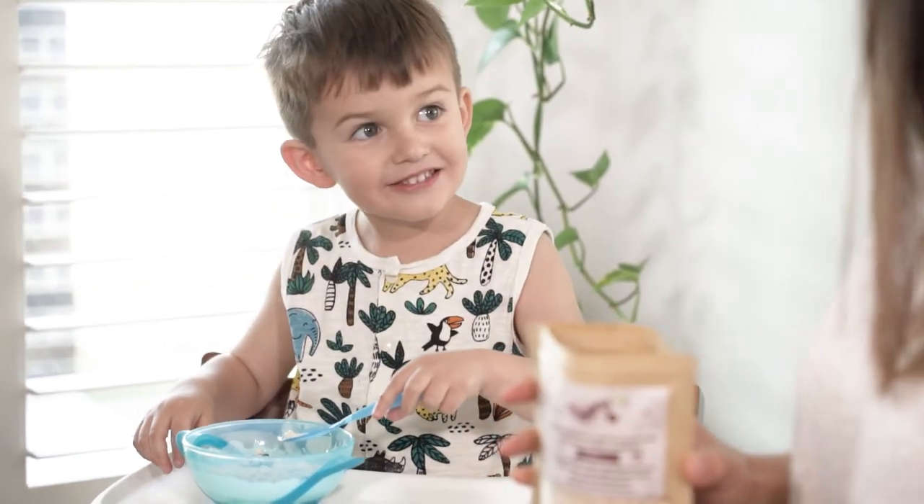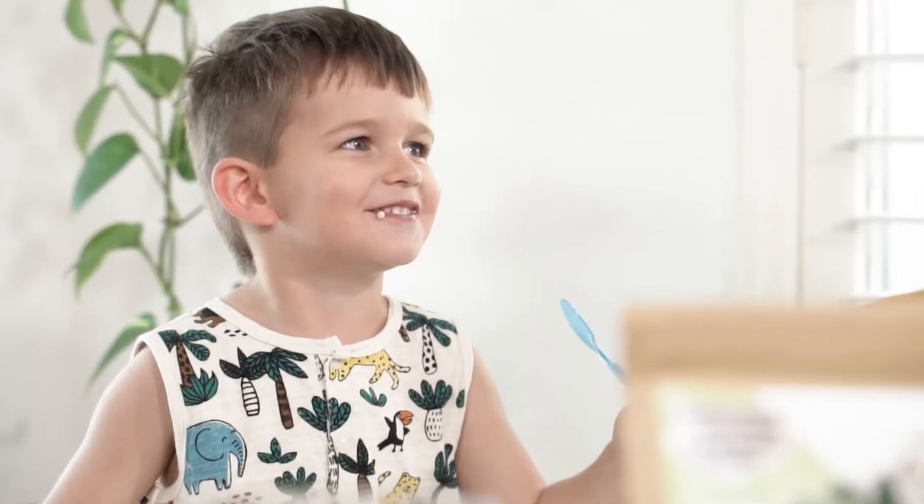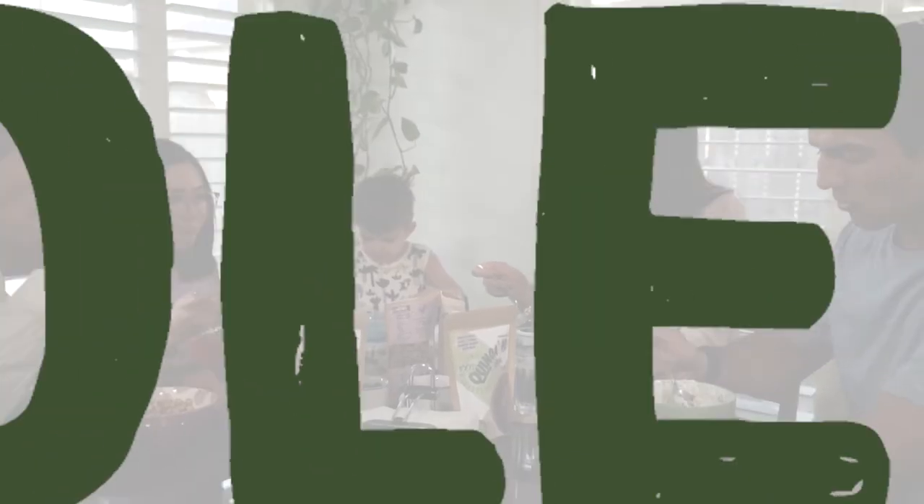Kids especially love snacking on these little crunchy health balls. Our top of the line quinoa cereals are crunchy, tasty, and full of ingredients that help you feel great and perform your best. What more can you ask for? Whole Fort.